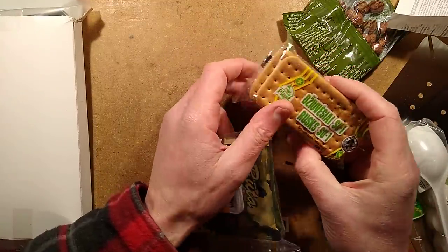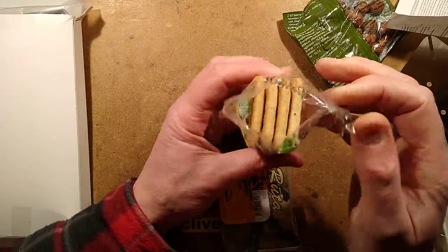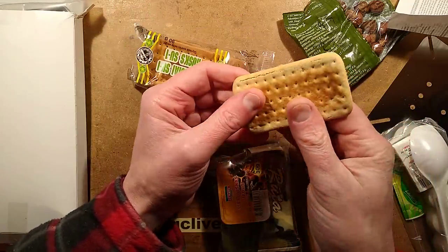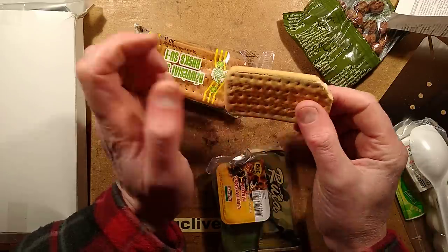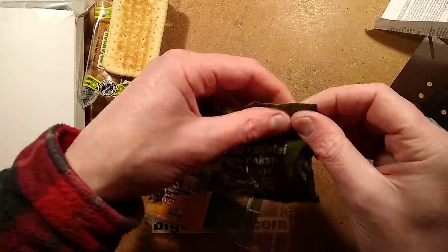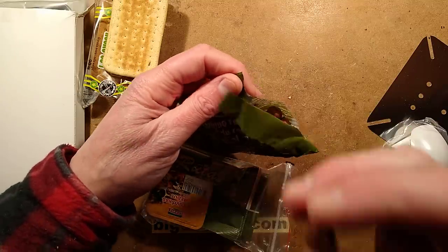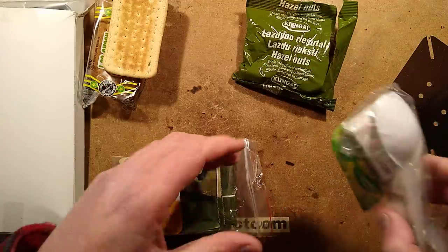We've got the rusks, which are usually very hard and designed for long life. Let's sniff them — they smell smell-less. And this is going to be rock hard. That is rock hard. Hard rusks. We've got the hazelnuts. I really want a hazelnut. There's a hazelnut — it's trying to escape. Does it taste okay? Yes, it does. Very crisp. That's nice.